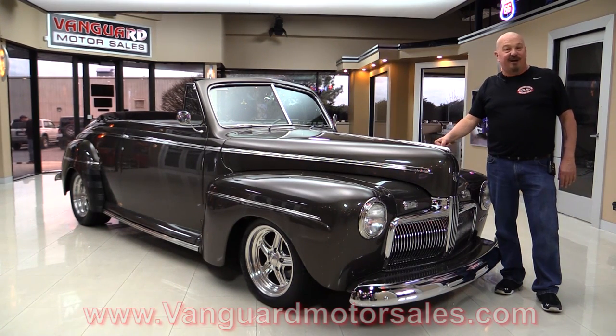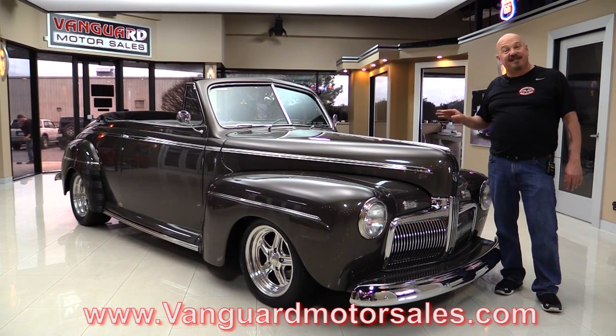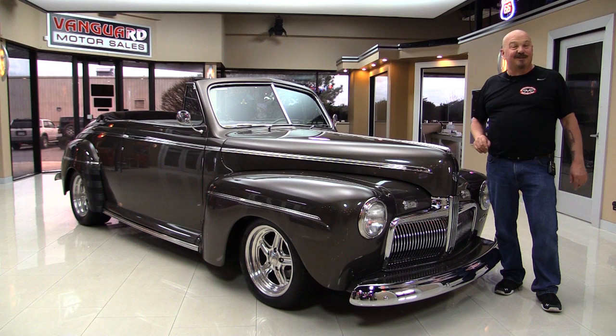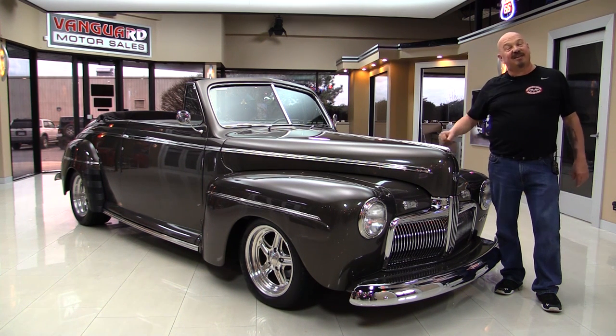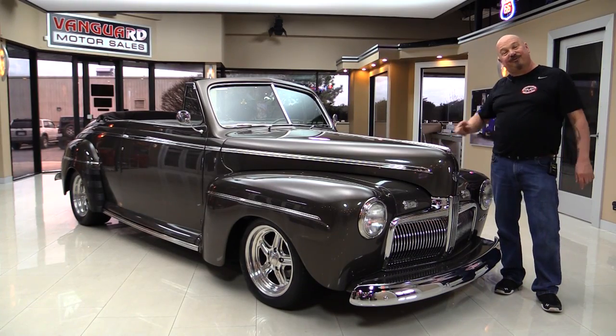Go to our website at VanguardMotorSales.com. We'll get it up on the lift so you can check out the bottom side. We're gonna pop the hood and take a look at that 350 under the hood. We're gonna take a look at that custom interior. We're gonna show you everything you want to see so you can make a great decision on your convertible investment. So come on up and let's fire it up.